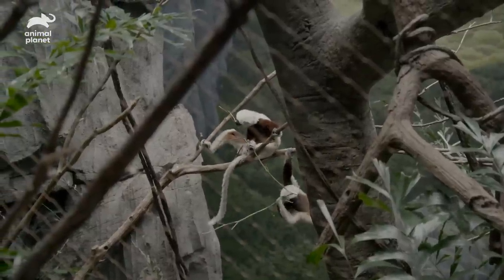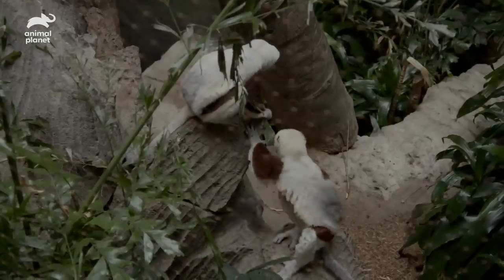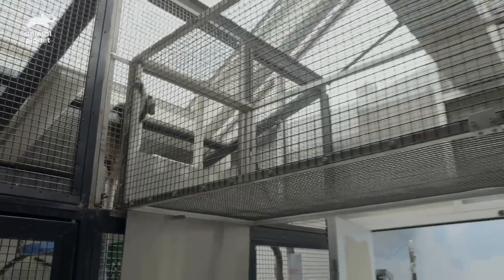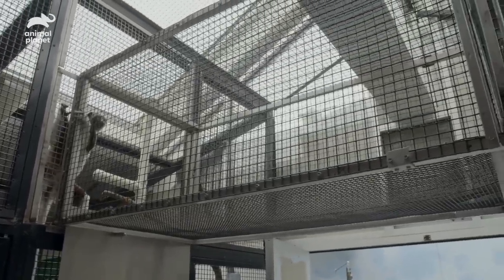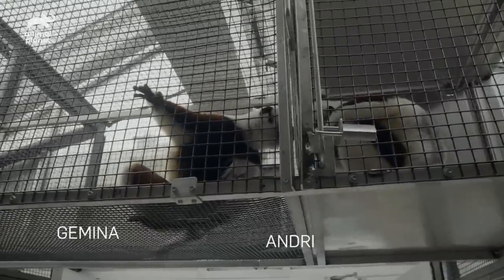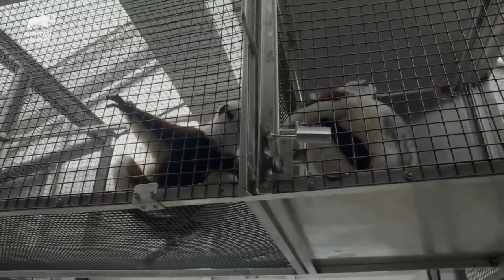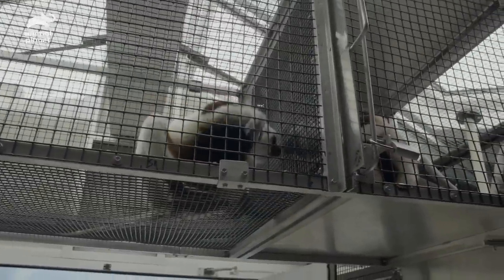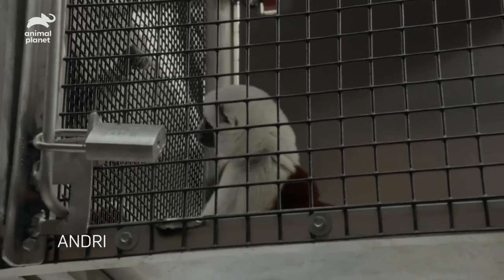These guys live in family groups, so they'll just be together once we introduce them. We're looking for a lot of grooming and scent marking. We want them to be next to each other, but not being aggressive at the mesh. That's why we put an intro door up, so we have a little more control over the introduction.